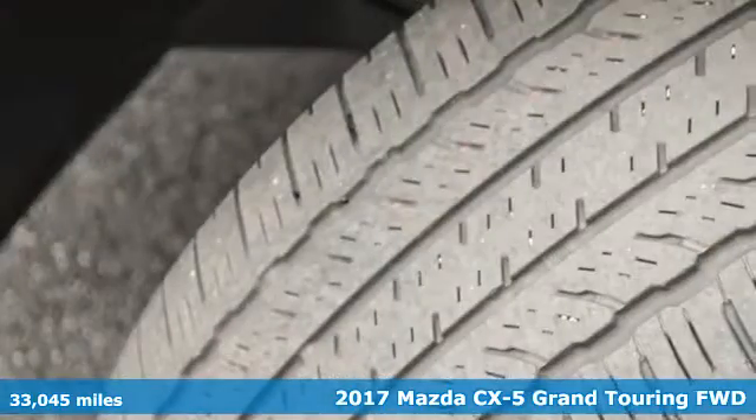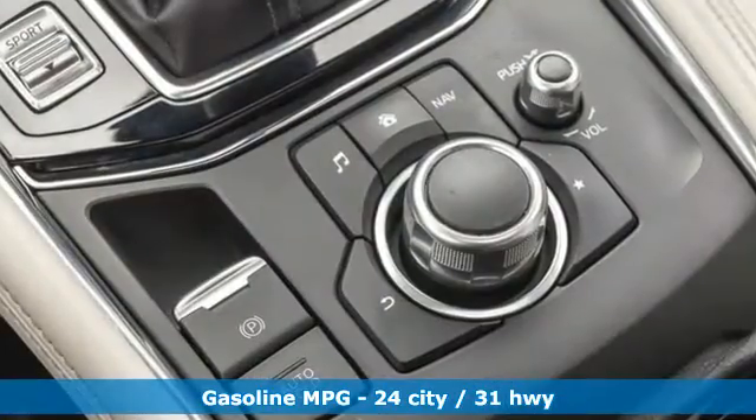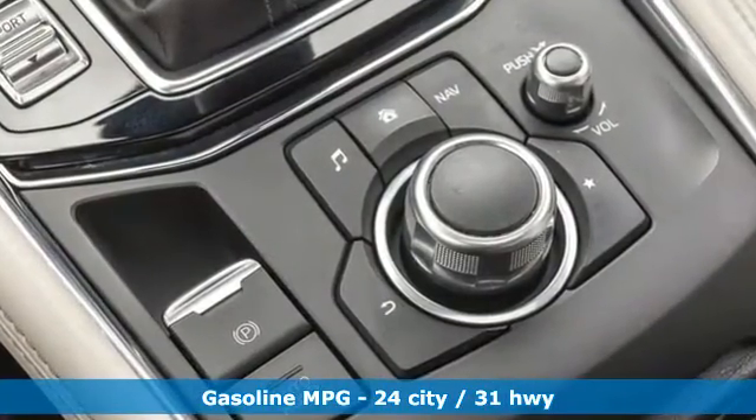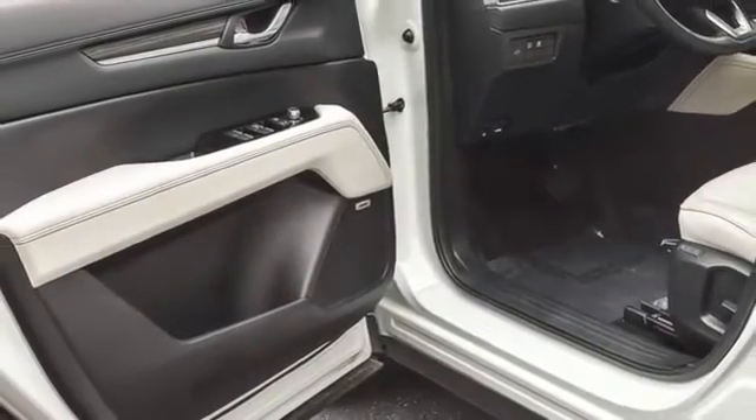It's well equipped with the features you need: inline four-cylinder engine, heated leather bucket seats, integrated navigation system, auto-dimming rear view mirror, heated steering wheel, doors and push-button start proximity key.